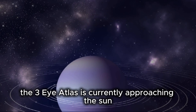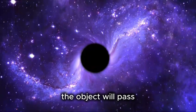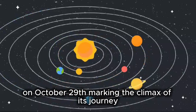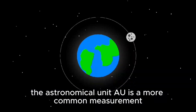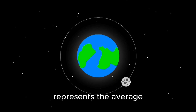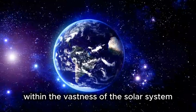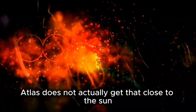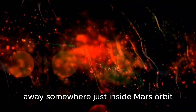3i Atlas is currently approaching the sun at its closest point, a stage known as perihelion. The object will pass within roughly 210 million kilometers of our star on October 29th, marking the climax of its journey. In astronomy, the astronomical unit (AU) is a more common measurement — one AU represents the average distance between the Earth and the sun. Therefore, 3i Atlas does not actually get that close to the sun; its perihelion is located about 1.4 astronomical units away, somewhere just inside Mars' orbit.